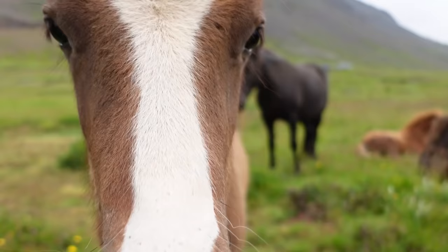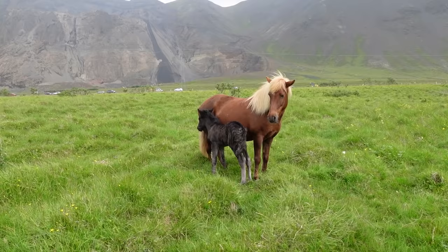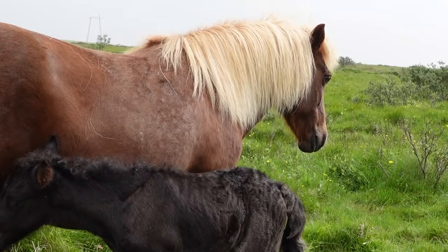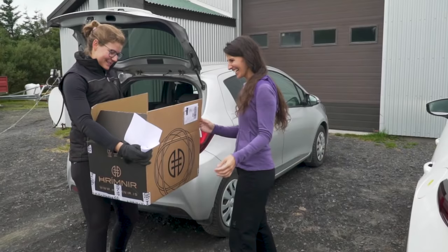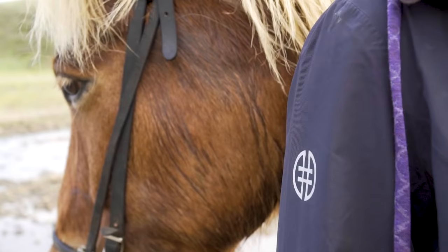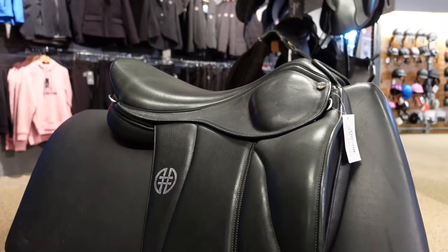Icelandic horses are the only horse breed in Iceland. They have been bred here for over a thousand years, making them one of the purest breeds in the world. To start the trip I'm picking up riding gear from Rymnir, an Icelandic company that specializes in gear for both Icelandic horses and riders.